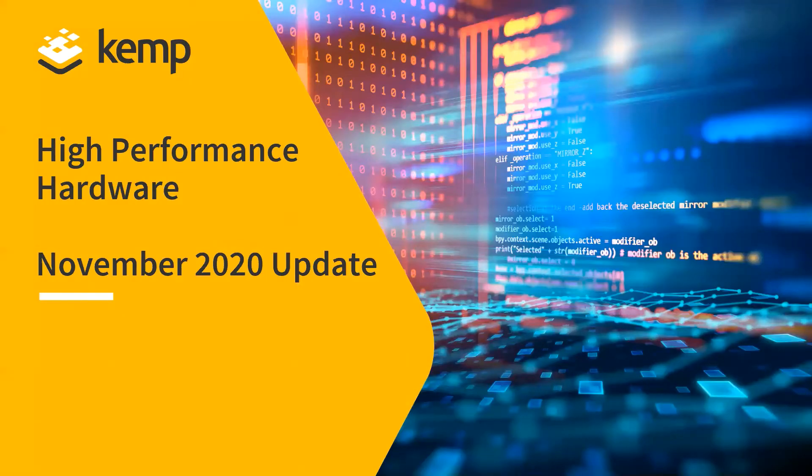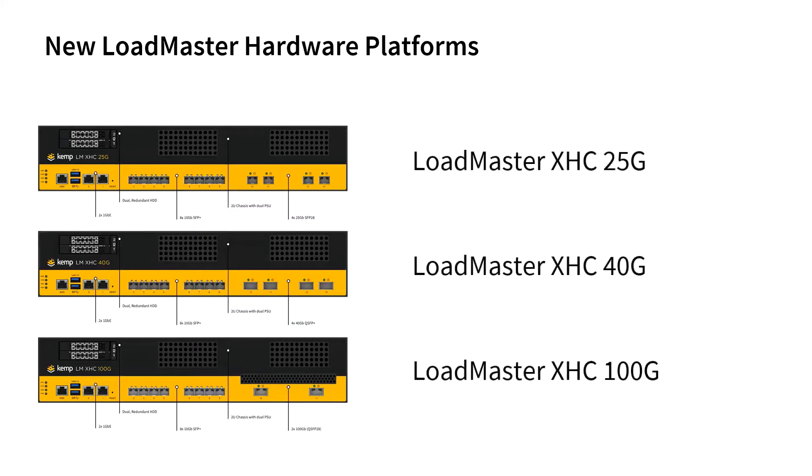Hello and thanks for joining us today to look at KEMP's new high-performance hardware offerings. We are introducing three new hardware platforms that are designed to provide customers with enhanced high-speed networking options and to deliver higher levels of throughput.